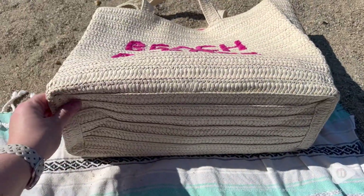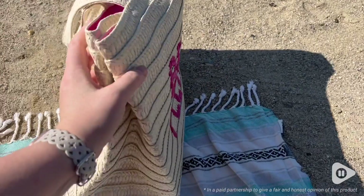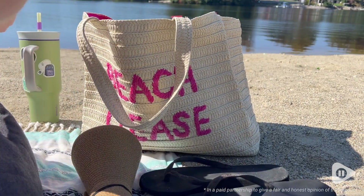The rectangle base makes it so easy to keep all of your things in here and it has so much storage. I love how it just sits nice and flat and it's not going to fall over with all of your stuff inside.